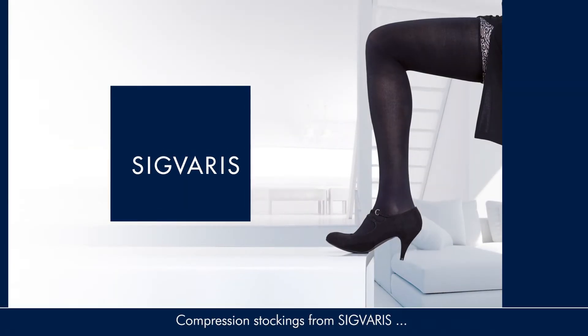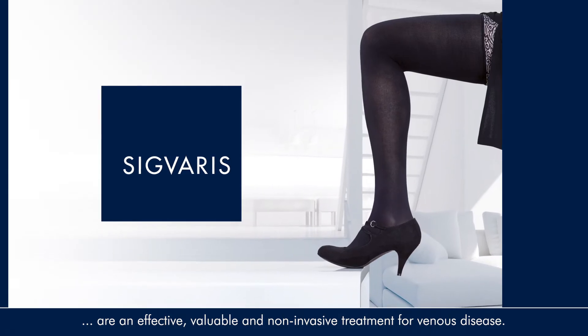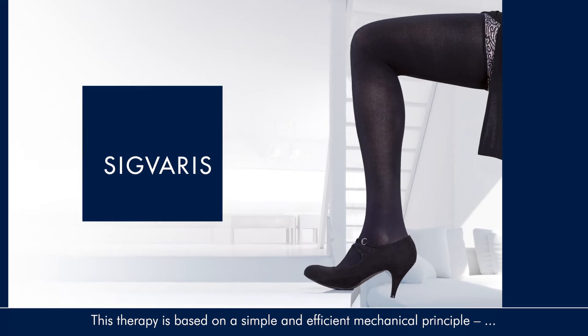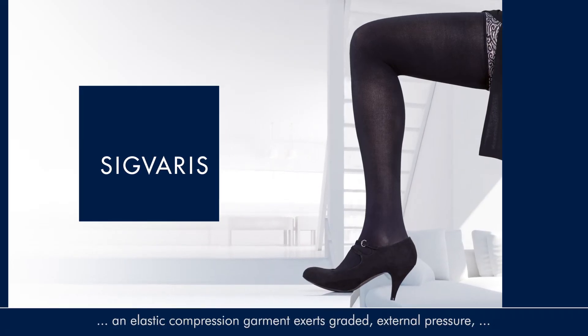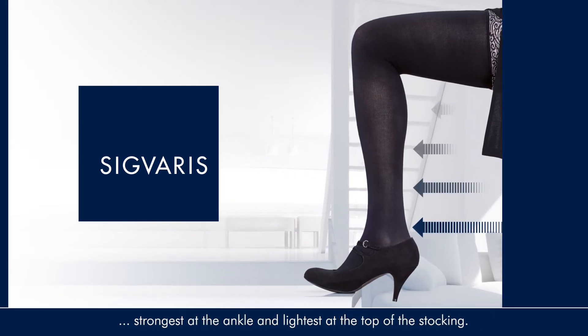Compression stockings from Sigvaris are an effective, valuable and non-invasive treatment for venous disease. This therapy is based on a simple and efficient mechanical principle. An elastic compression garment exerts graded external pressure, strongest at the ankle and lightest at the top of the stocking.